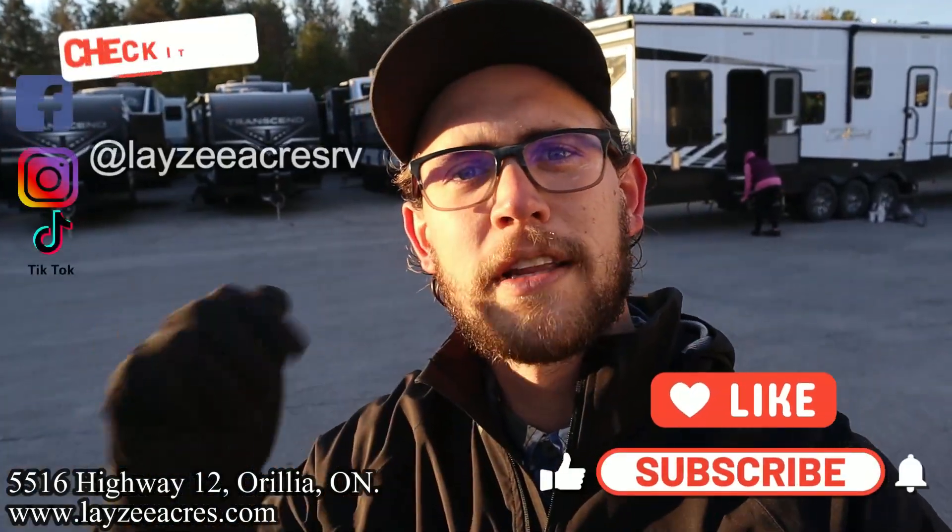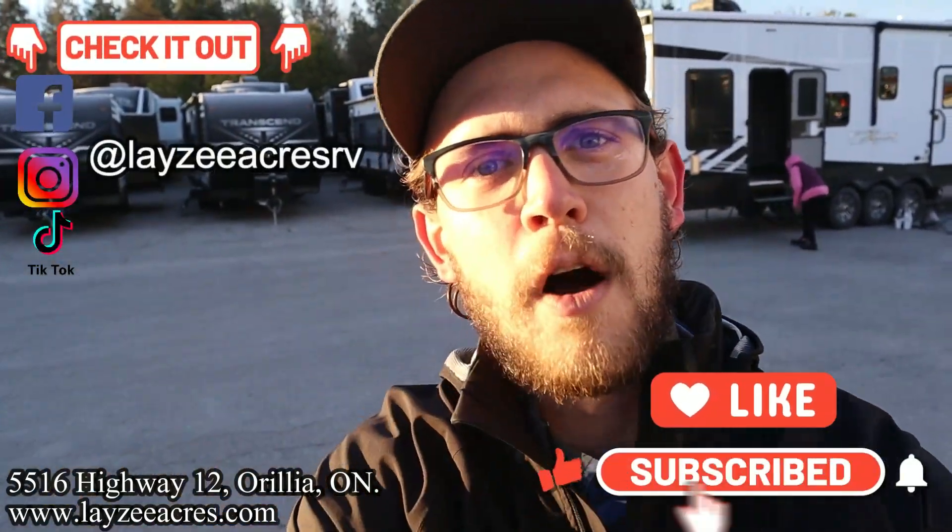I'm excited about all the new updates that Grand Design has done for the Imagines — the new handles, the new countertops, the new floors. It's so nice, I think you're really going to like it. We've got a comment section, let us know what you think. We're on Instagram, TikTok, and Facebook — follow us along there as well.